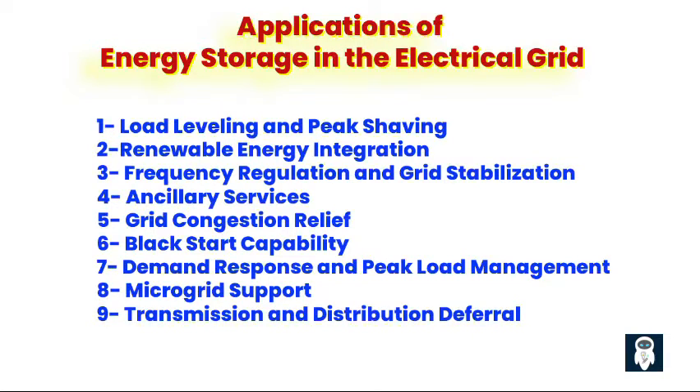Sixth, black start capability. Some energy storage systems have the ability to provide black start capability, enabling the rapid restoration of critical grid infrastructure in the event of a blackout or grid failure, enhancing grid resilience and ensuring continuity of essential services. Seventh, demand response and peak load management. Energy storage systems can enable demand response programs by allowing consumers to shift energy usage to off-peak hours, reducing overall electricity costs and alleviating strain on the grid. Eighth, microgrid support. Energy storage plays a key role in supporting microgrid operations by providing backup power, smoothing renewable energy integration, and enhancing grid resilience in isolated or remote areas. Ninth, transmission and distribution deferral. Energy storage systems can defer the need for costly upgrades to transmission and distribution infrastructure by relieving congestion and optimizing grid operations at the local level.